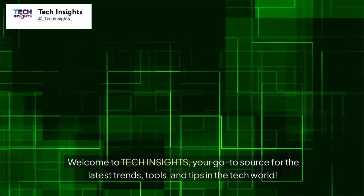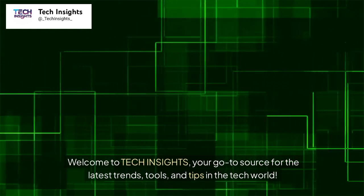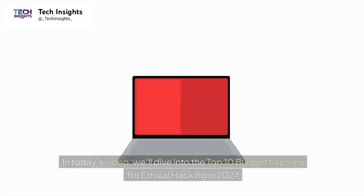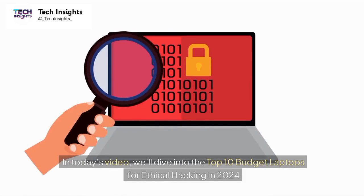Welcome to Tech Insights, your go-to source for the latest trends, tools, and tips in the tech world. Whether you're an expert or just beginning your tech adventure, there's something here for everyone. In today's video, we'll dive into the top 10 budget laptops for ethical hacking in 2024.